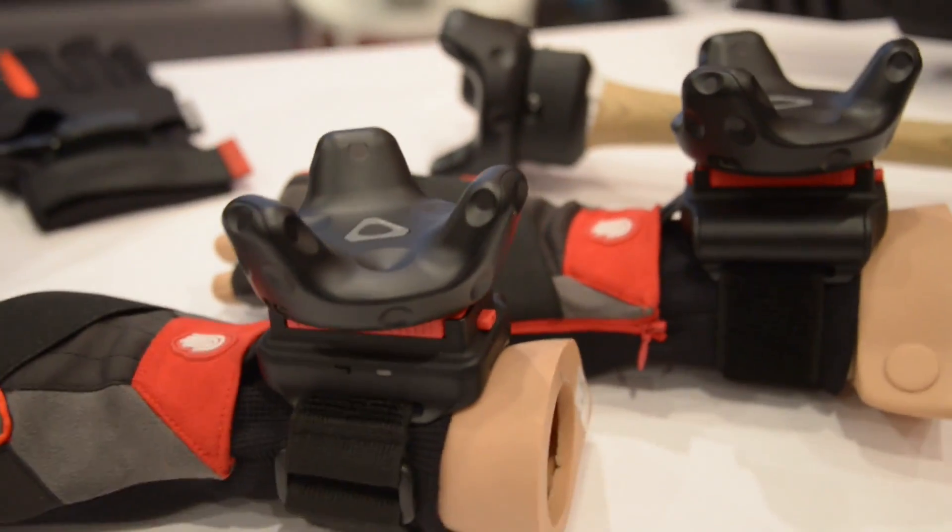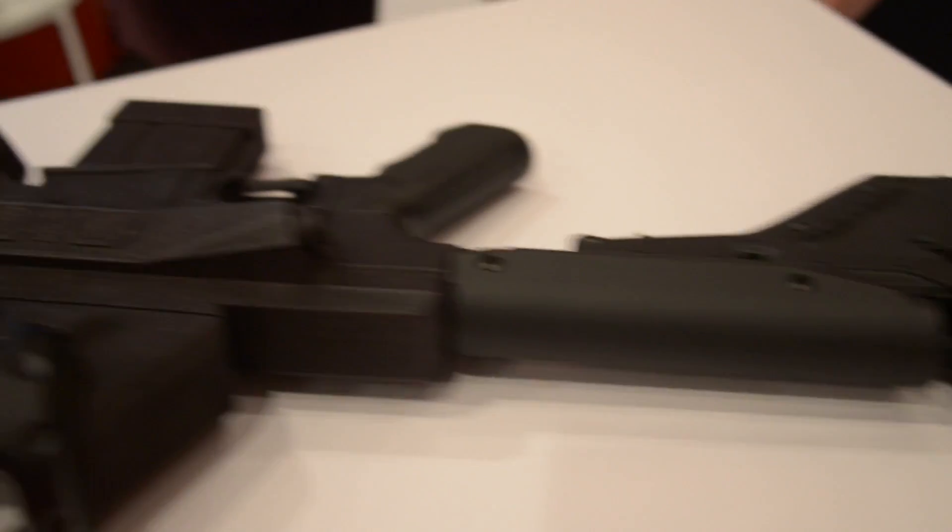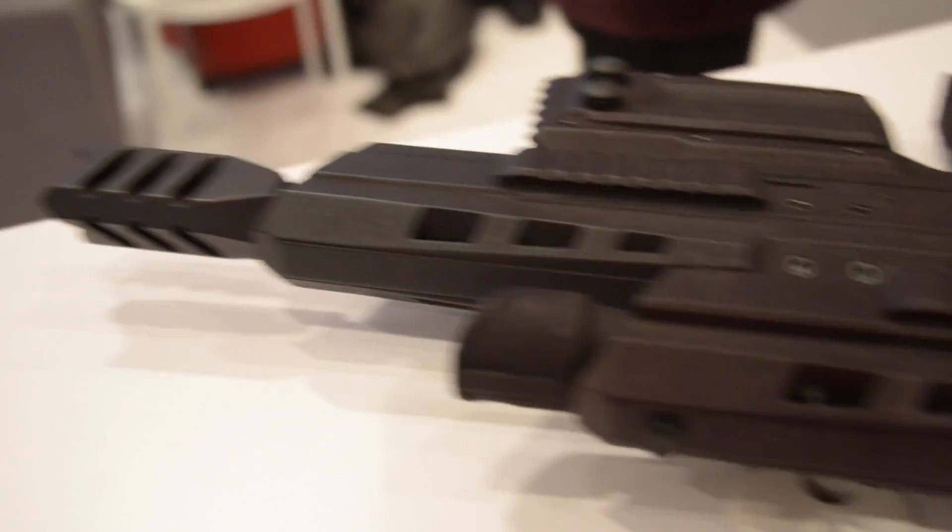These are just some of the commercial and straight-up fun things you can do with the Vive. We're looking forward to seeing a whole lot of different stuff when the tracker is released for both commercial and consumer use in Q2 of this year.